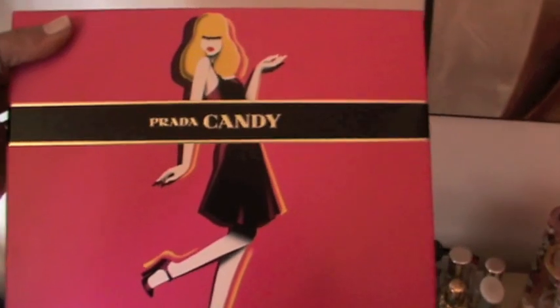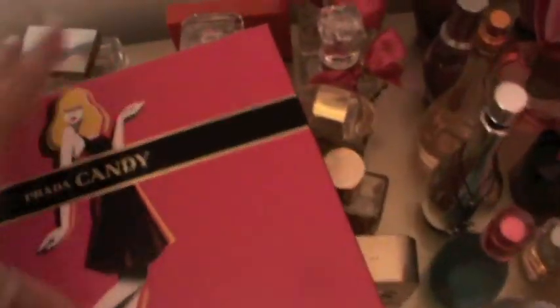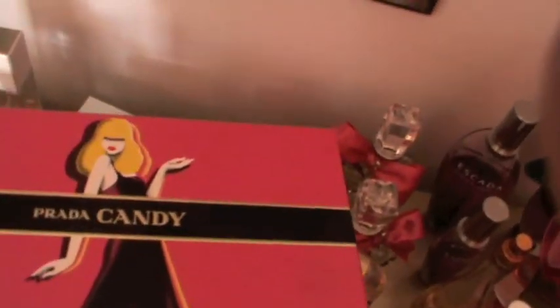This perfume is Candy by Prada, I got it recently so I haven't had the chance to open it or use it yet. It comes with a body lotion called Candy Lotion. It smells so nice and sweet but I haven't tried it yet — I want to start using it.